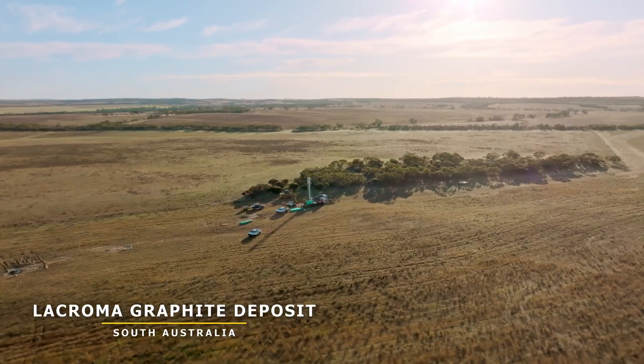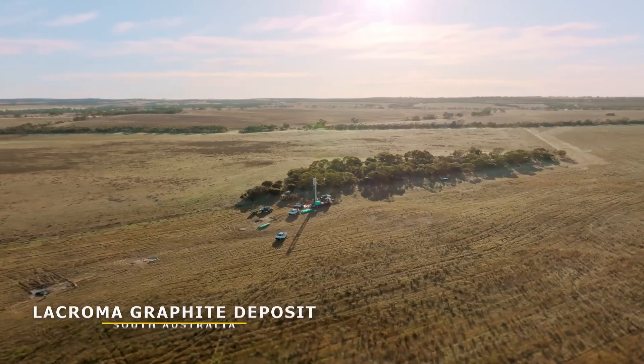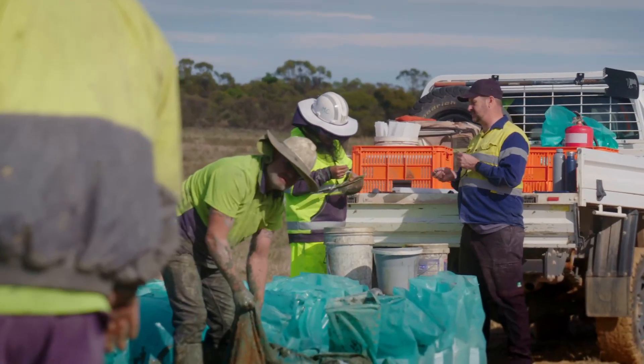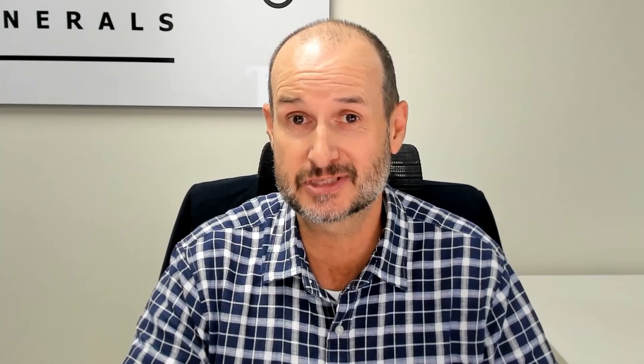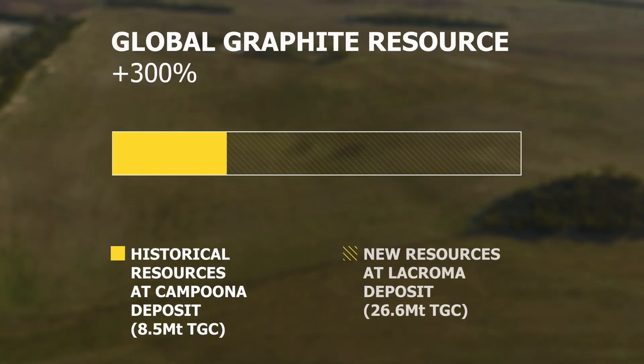When we started drilling at our new Lacroma graphite deposit over 12 months ago, our aim was to bring our total inventory of graphite resources on the Eyre Peninsula to well over 30 million tonnes. So I'm very pleased to announce today that our new global graphite mineral resource estimate for the Eyre Peninsula project is 35.2 million tonnes at 6% total graphite carbon — a massive increase from our historical resources on that project.